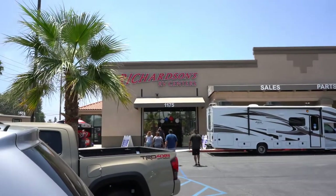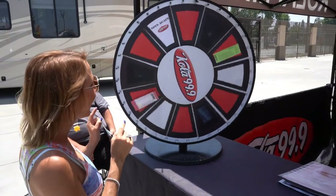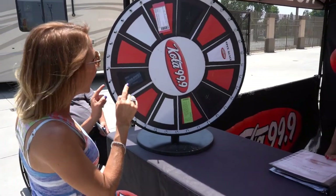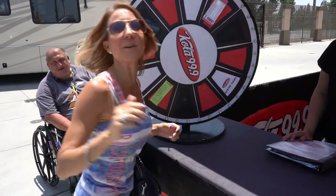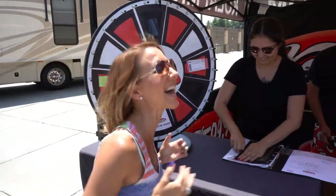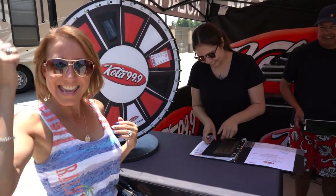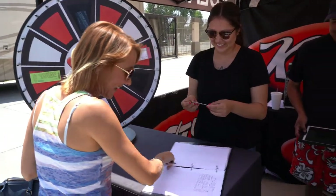Our dream motorhome is here. Let's go see if they have it on the lot. I almost won Renaissance Festival tickets — I'm a loser — but I did win a gift card! She's never happy like this, just so you know. It's the first thing she's ever won in her life. That's fun!